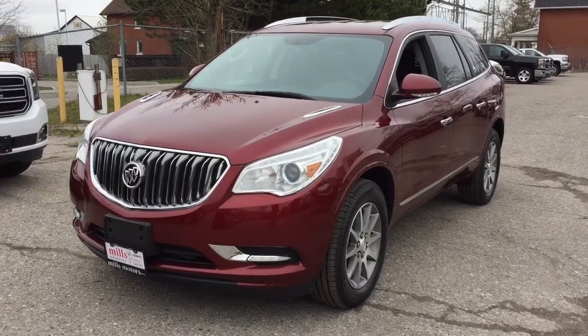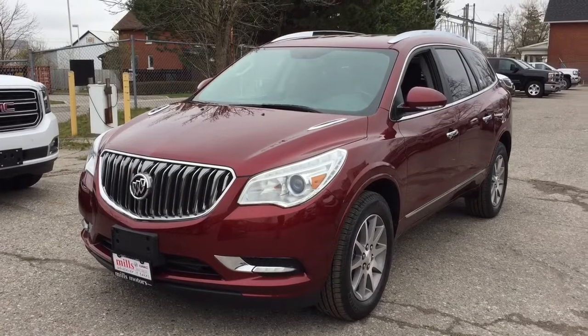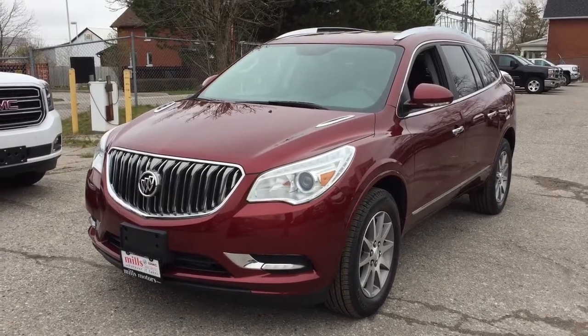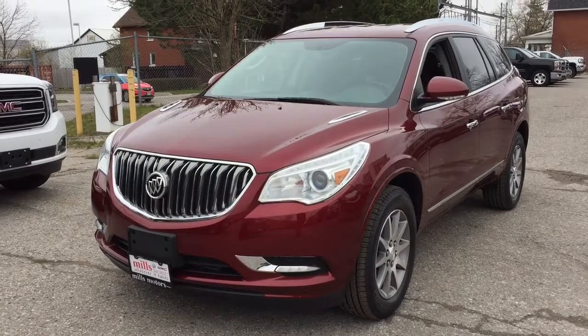And there's a look at the 2017 Buick Enclave all-wheel drive, featuring the safety and connectivity of OnStar and its own 4G LTE wireless hotspot. If you want to take this one for a test drive, come on down to Mills Motors at 240 Bond Street East in Oshawa, where we'll always do whatever it takes.